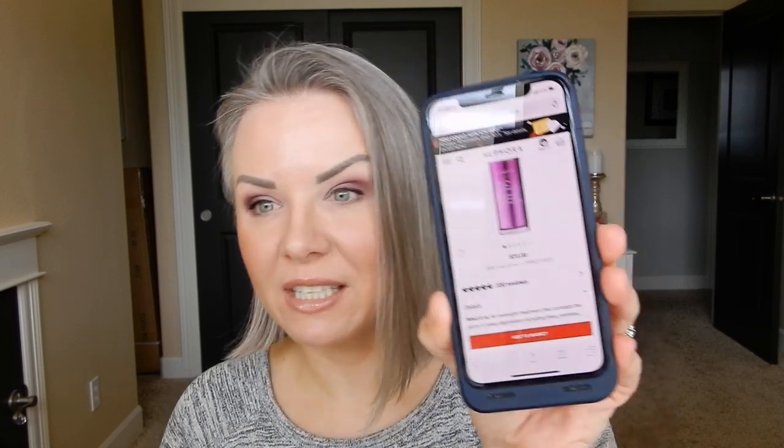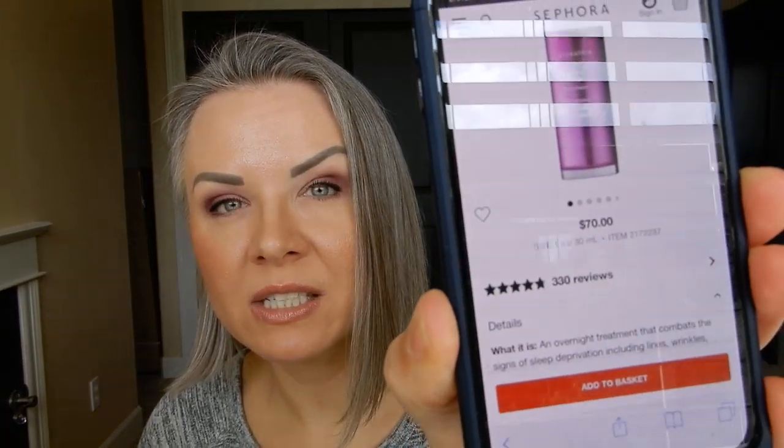Otherwise, two thumbs up — give it a whirl! Let me know if you have tried the Murad Night Fix Enzyme Treatment and what your thoughts are in the comments below. I always look forward to your feedback. Definitely go read up other people's reviews on the Sephora website — the reviews are good, it almost has five stars, and they are overwhelmingly positive on this one. Thank you guys so much for taking the time to watch. Please subscribe if you're new, and I'll see you in the next one. Take care, bye!